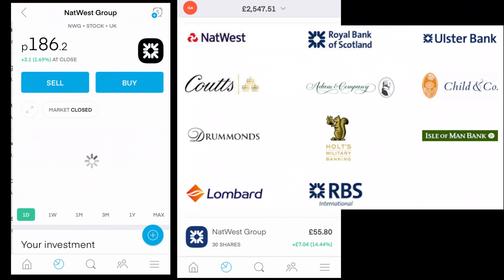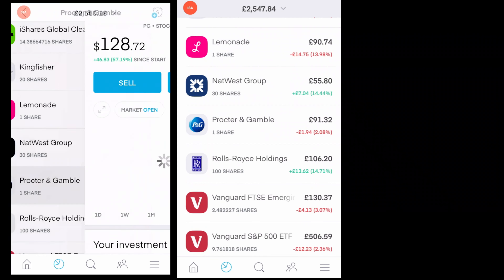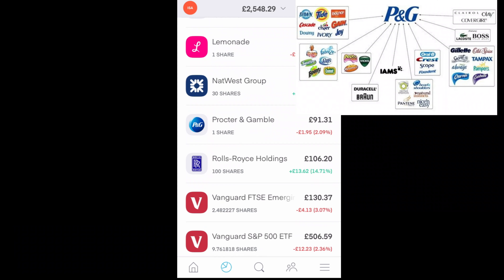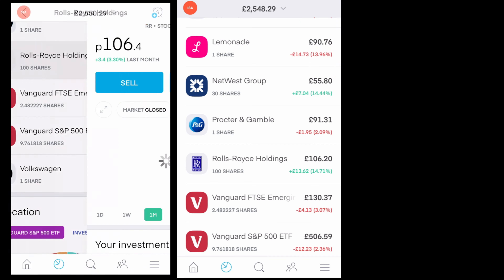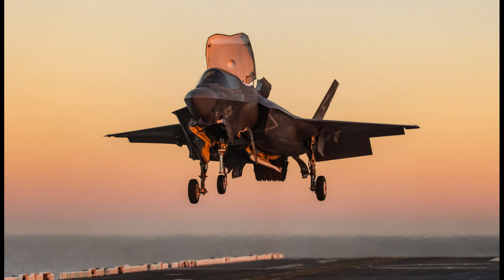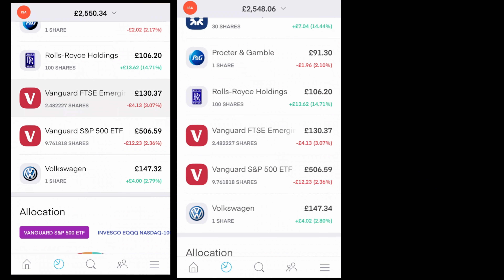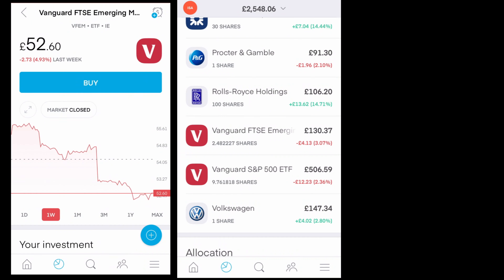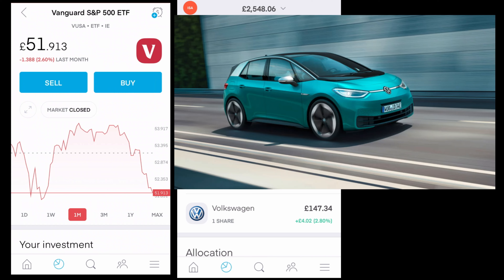NatWest Group, formerly RBS Group, is one of the major banks here in the UK. I have one share of Procter & Gamble — a holding company for many brands sold all over the globe. Rolls Royce: they make cars but also engines, and many of their products are used in military applications, so they're vital for national security. There are also the Vanguard FTSE Emerging Markets and Vanguard S&P 500 ETFs. And finally, I've got one share of Volkswagen.